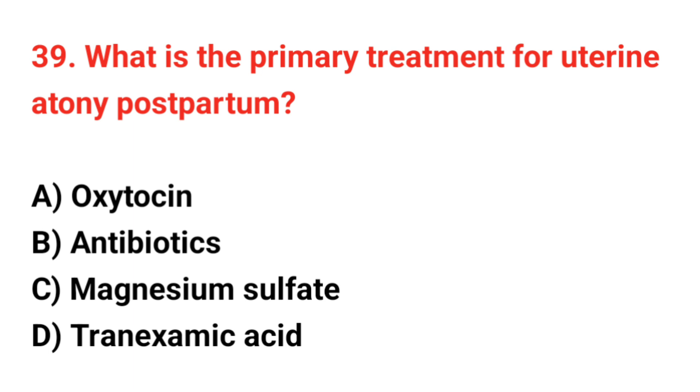Question 39. What is the primary treatment for uterine atony postpartum? The correct answer is A: Oxytocin.